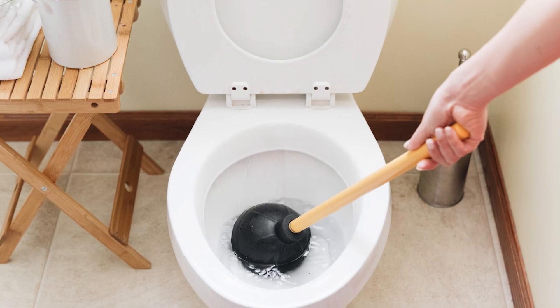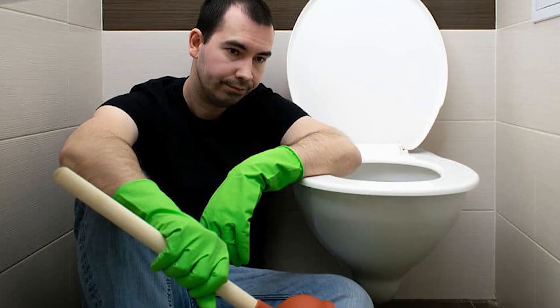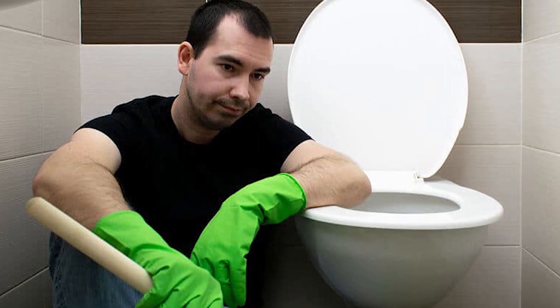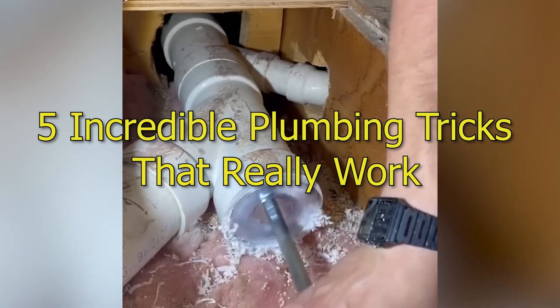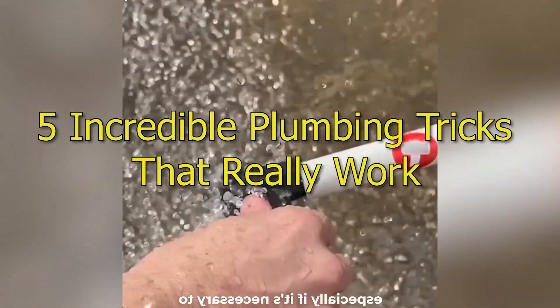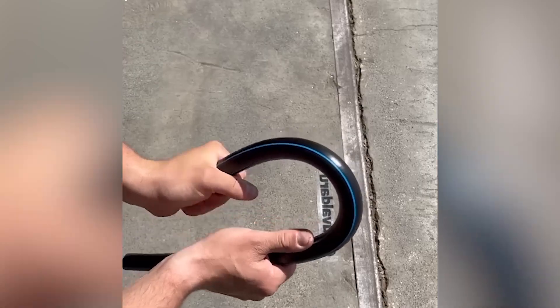A clogged kitchen sink or a toilet is one of the worst nightmares that you can ever have. Add to that the angry and annoyed wife and you're going to get a life or death scenario. That's why today we're going to show you five incredible plumbing tricks that you're definitely going to want to have in your toolbox because they could save your life. You can thank us at the end.